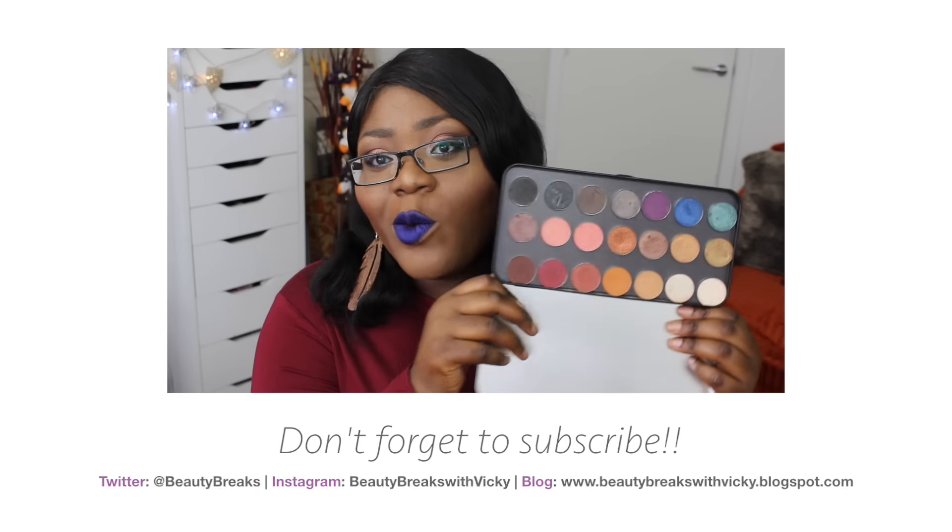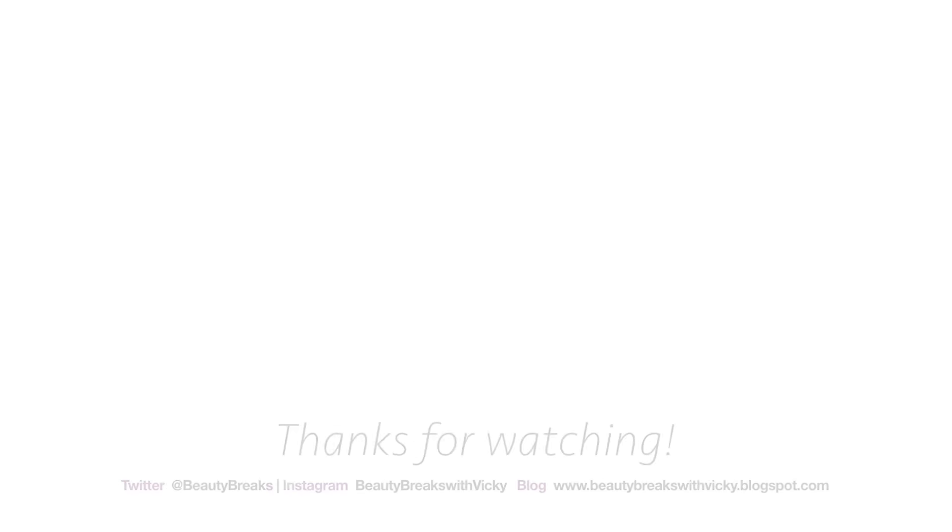That's the end of my current favorites — hopefully you found it interesting! Apologies it's been so long since I did a favorites video. I'll see you in my next video, which may be a haul or a review. Take care and see you soon!